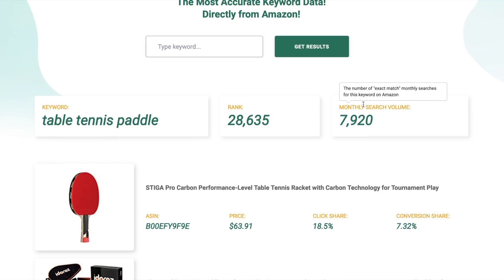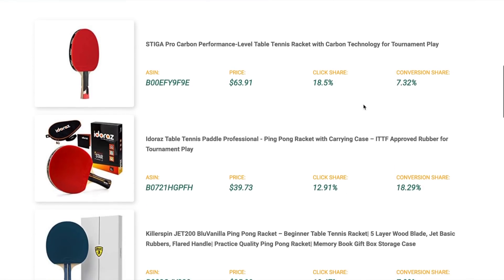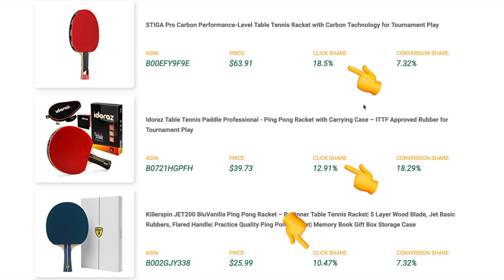For 'table tennis paddle', the click share across the top three is actually around 40%. Interestingly, the second listing is converting at almost double — around 19% conversion share — compared to the other two at around 7%. So even though it ranks second on click share, it's winning on conversion share. It'd be worth looking at that listing's keywords, images, and price to understand what they're doing well and how you can take away some of that conversion share.